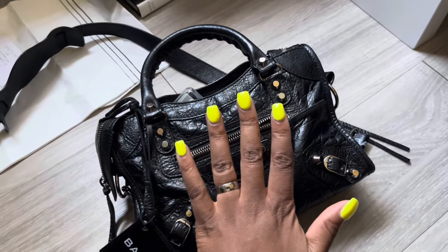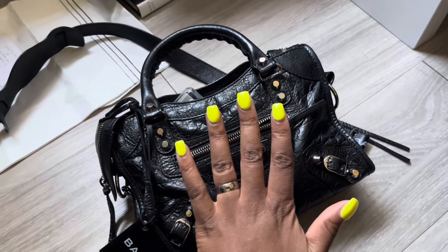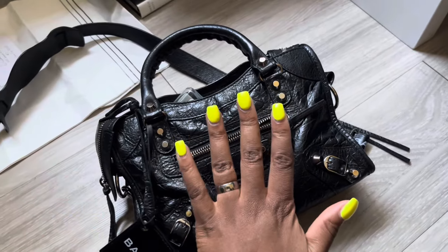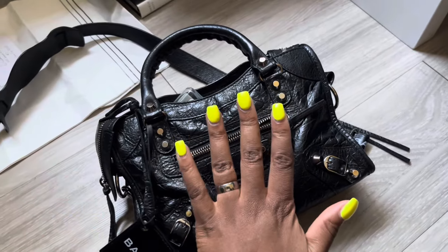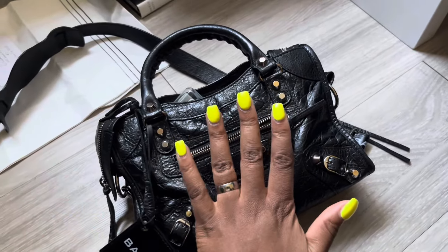Hope you guys enjoyed it. I know it's a little different, but I like doing 'what's in my bag' videos and I love watching them. You guys will see more of these because I have a lot of bags. Well, that is it — I will see you guys next time. Bye!